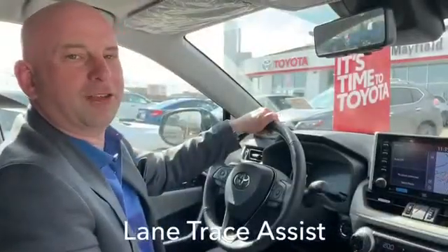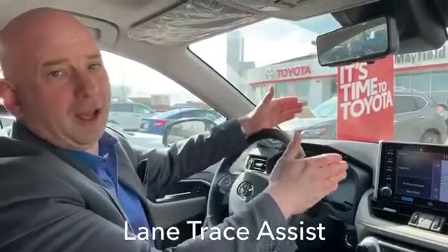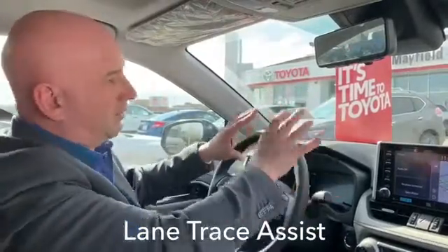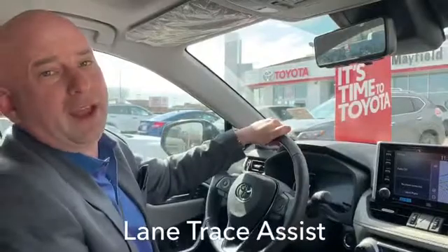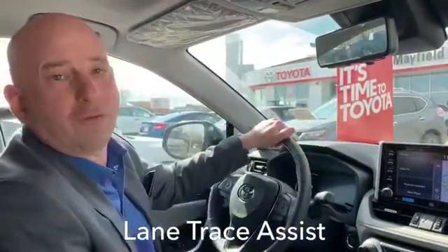Lane Trace Assist will keep you centered in the lane. It'll see the lines on the road whether they're the yellow lines or the dotted white lines, and also use the car in front of you to kind of gauge where everything is — and this is obviously when you don't have any lines visible on the road, so it'll incorporate the car in front of you as well.